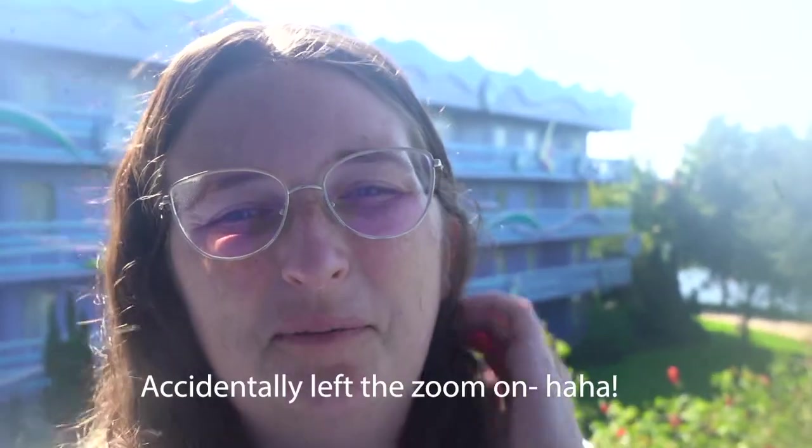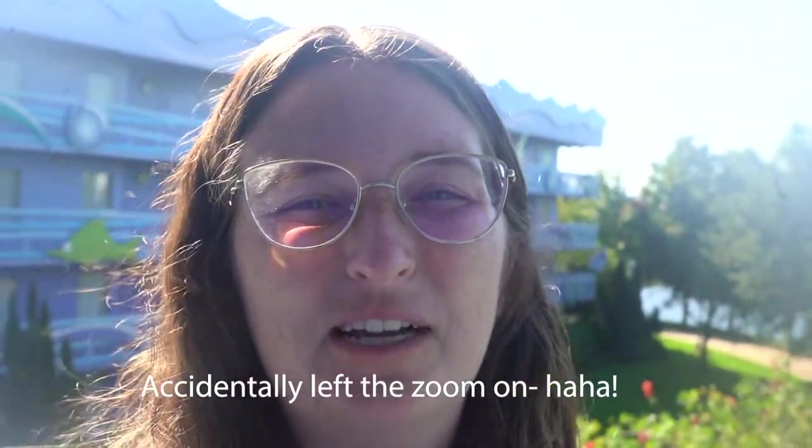What is going on everyone? Welcome back to my channel. My name is Shannon with Main Street and Beyond Travel Company. If you're new here, please be sure to hit that subscribe button for all things Disney and travel.